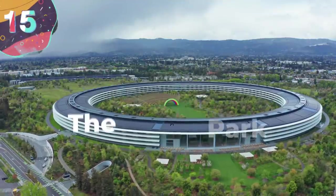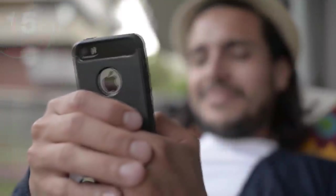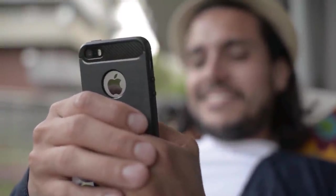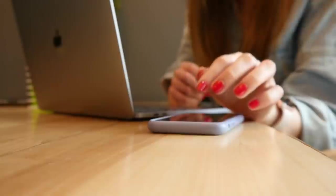Number 15: The Apple Park. If you're watching this video on mobile, then chances are it's via an iPhone. And when you consider how successful the company has been in the last 10 years, it should come as no surprise that their HQ is as impressive as well.